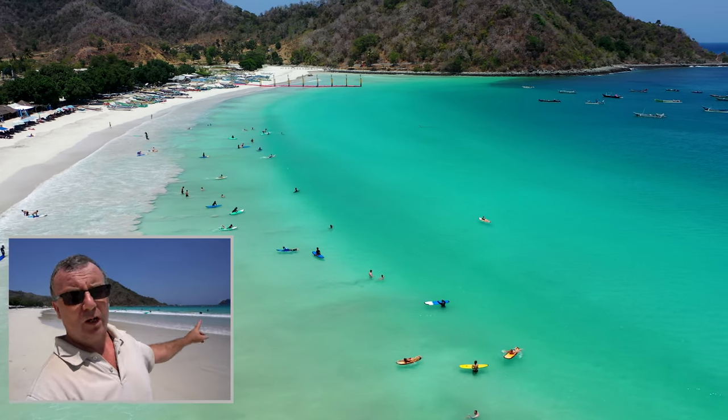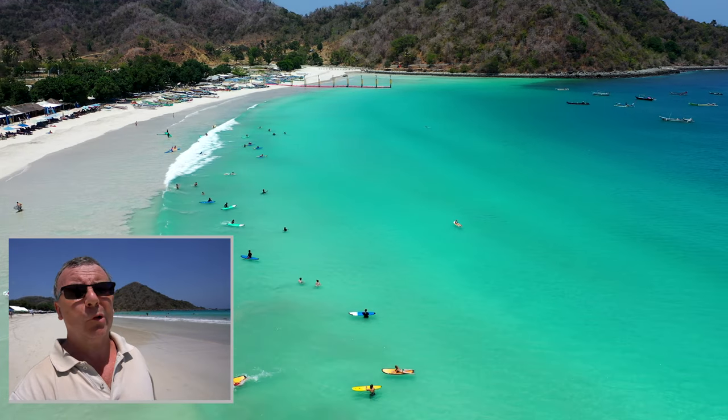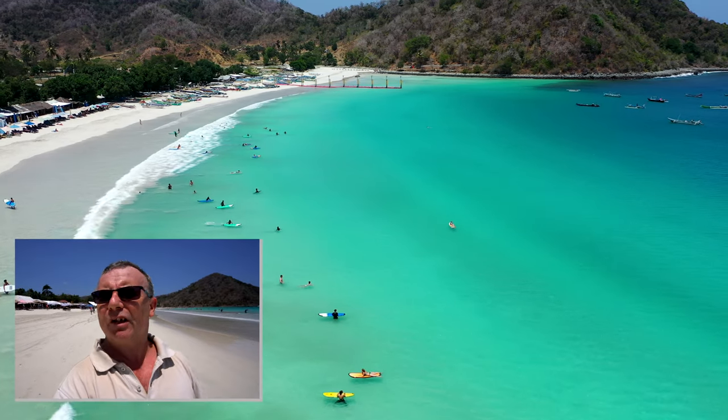It's good for surfing, or beginner surf which is really nice, so you can just practice your skills a little bit or just paddle out and enjoy the water. It generally is all around a nice beach, it's great.